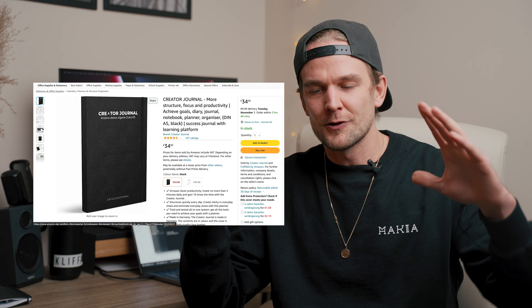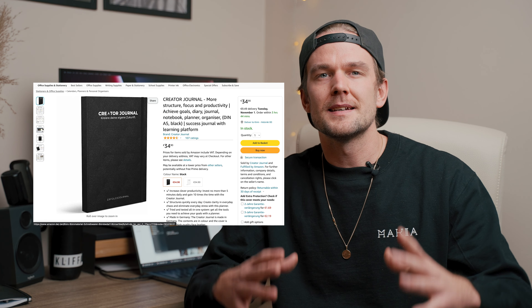Fifth is a creator journal. Your friend can write their ideas down, execute them, plan them, and make notes on what to say in a video. A creator journal is really useful, especially if they're planning on making something bigger — like a bigger series — where they can write all the ideas down and keep things organized.